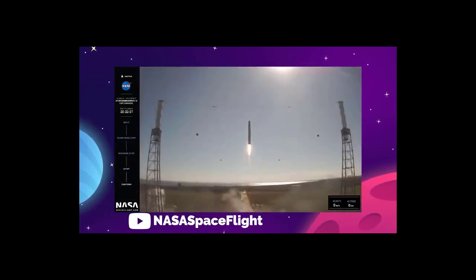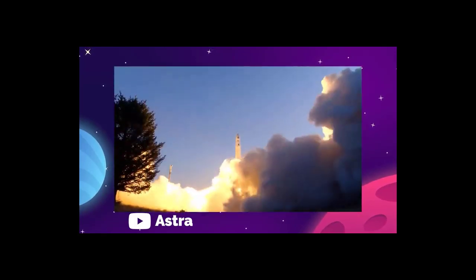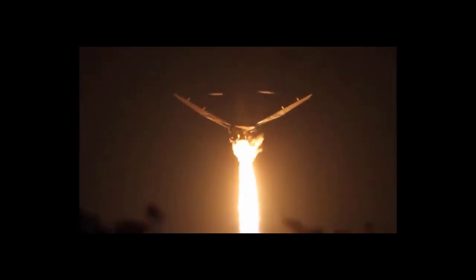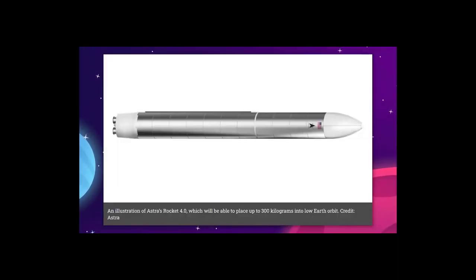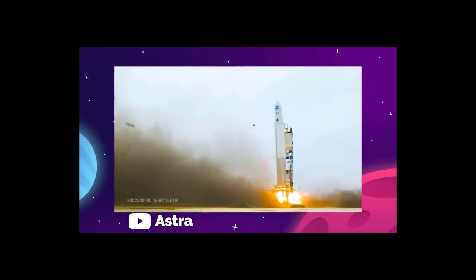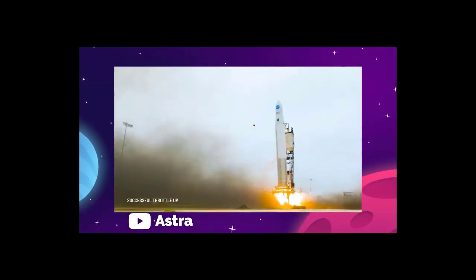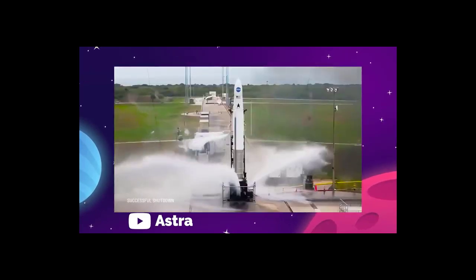Currently, Astra keeps the price relatively low using rockets made from cheap materials and production techniques rather than reusability. Kemp says that the company would be open to the idea of reuse, but that it's not really feasible with the way Astra operates currently. Like Rocket 3, Rocket 4 is designed for easy transportation, able to be packed into standard cargo containers. The launch system itself, Launch System 2.0, is designed to handle weekly launches. Astra hopes to conduct the first test launch of Rocket 4 later this year.